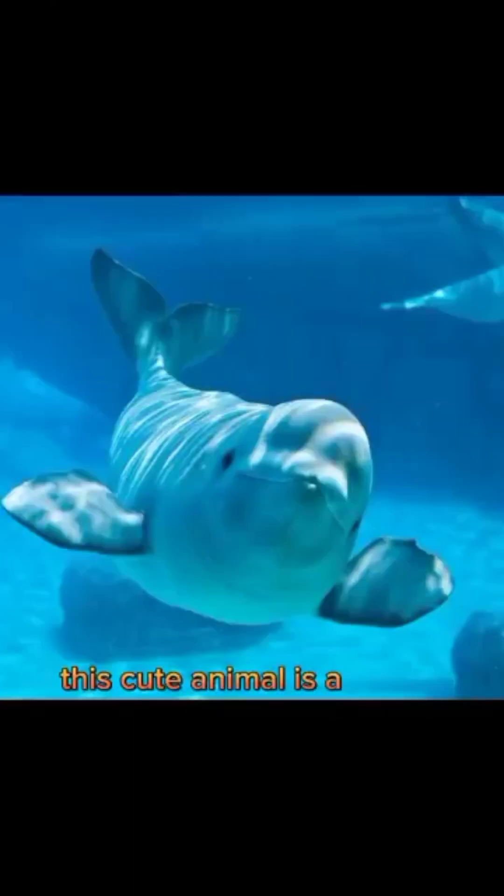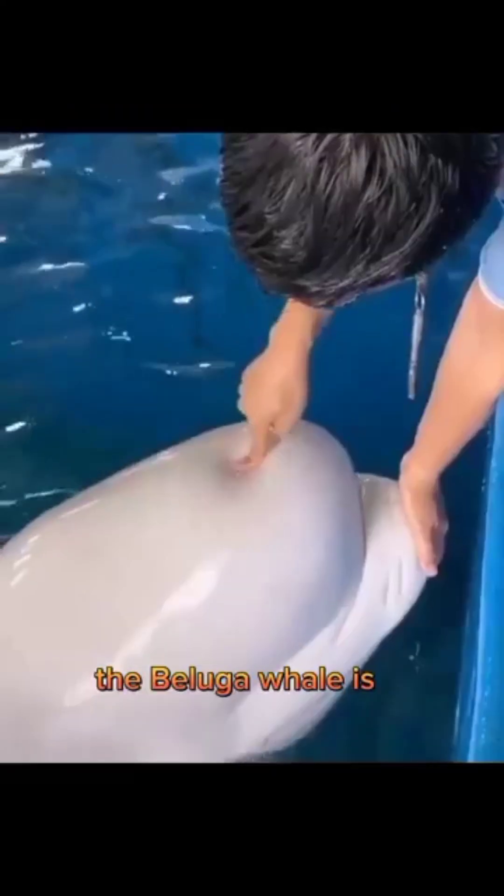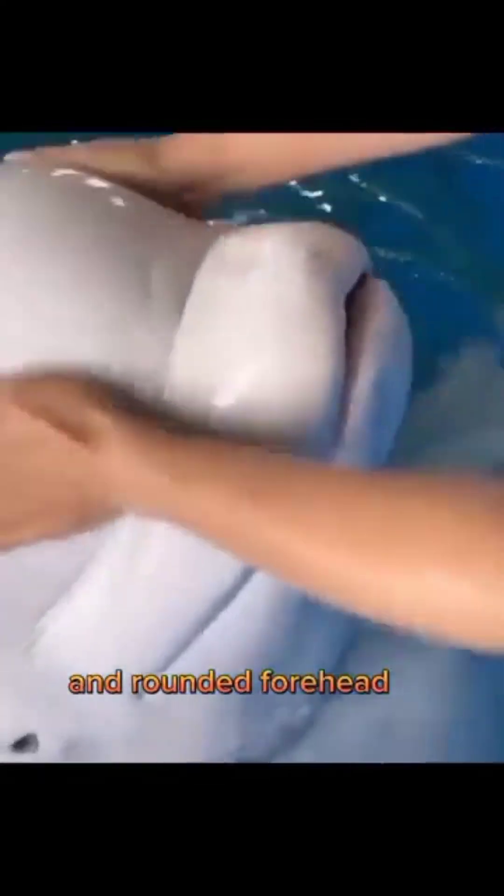The beluga whale, or Delphinapterus leucas, is a species of toothed whale that is known for its white skin and rounded forehead, or melon. They are found in the Arctic and sub-Arctic waters of Russia, Alaska, Canada, and Greenland.